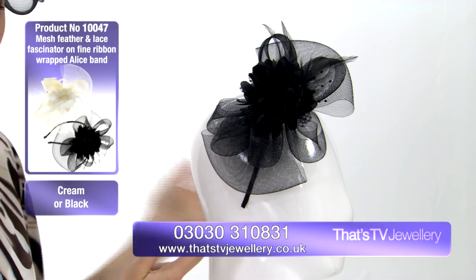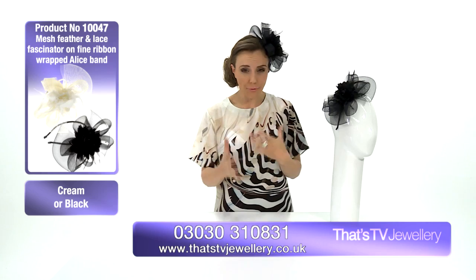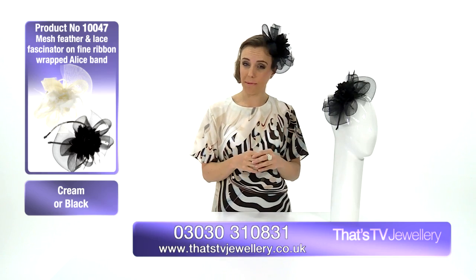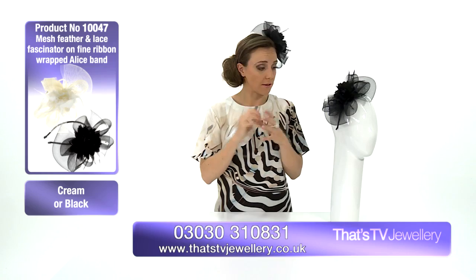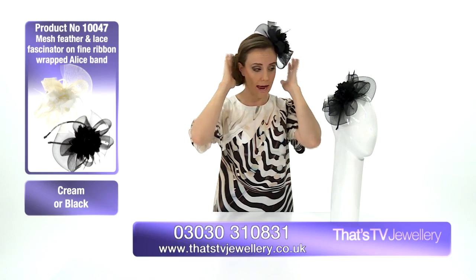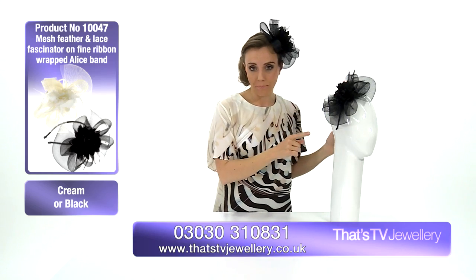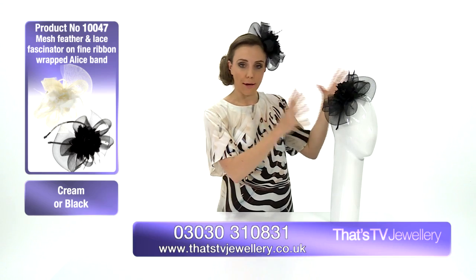It's all set on this Alice band, which is ribbon wrapped as well. It's a very comfortable band — often with fascinators I've found in the past they can be quite painful, almost digging in at the sides, but this one is absolutely perfect. No pain at all, not too tight, not too loose, it feels very sturdy on my head. The diameter of the Alice band is 57 centimetres.